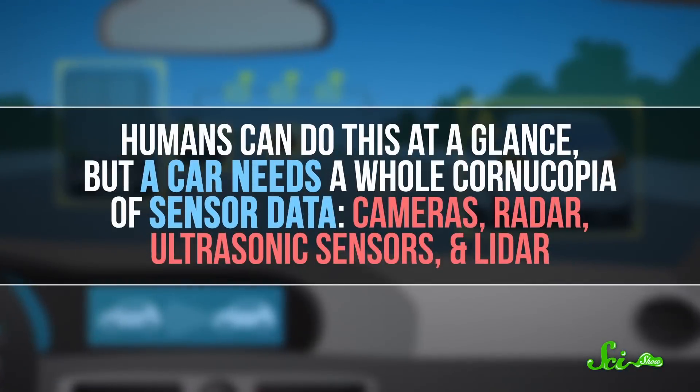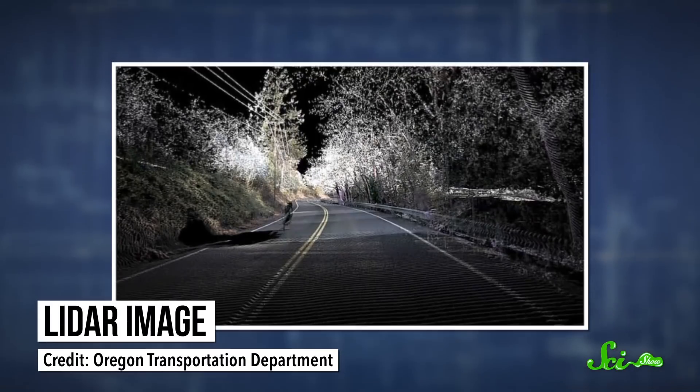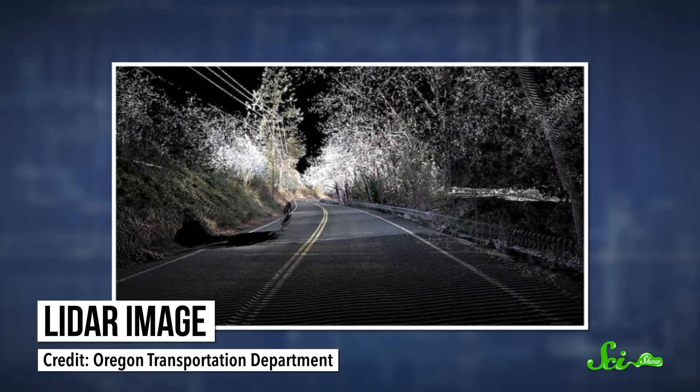The first thing a self-driving car has to do is figure out what's around it and where everything is—it's called the perception stage. Humans can do this at a glance, but a car needs a whole cornucopia of sensor data—cameras, radar, ultrasonic sensors, and lidar, which is basically detailed 3D radar that uses lasers instead of radio. Today's autonomous vehicles do pretty well at interpreting all that data to get a 3D digital model of their surroundings—the lanes, cars, traffic lights, and so on. But it's not always easy to figure out what's what.